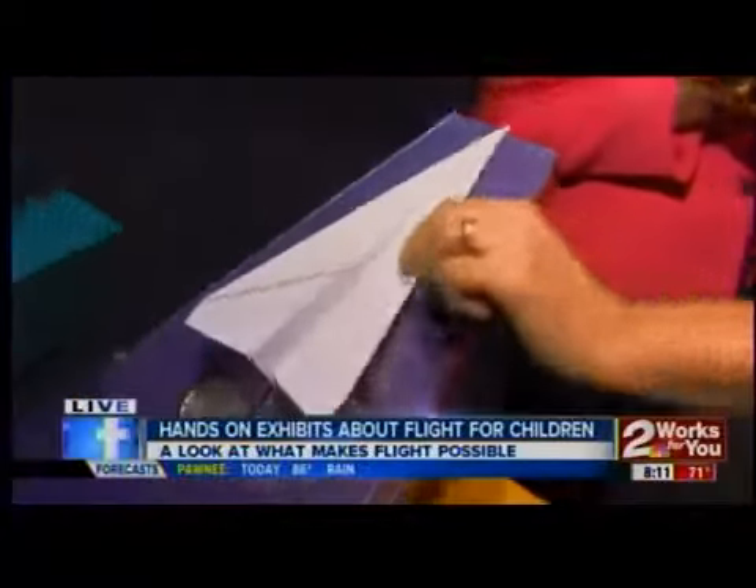Kim Jones, talk to me about this. He helped me with this because I was even confused making a paper airplane. This is an awesome exhibit. Talk to me about it. Well, as you saw, it takes a little skill in some of them to make the paper airplanes, but once they're made, they can test them out here on our paper airplane launchers.